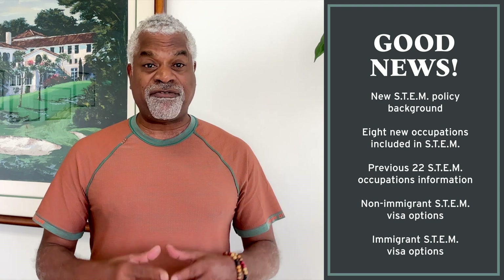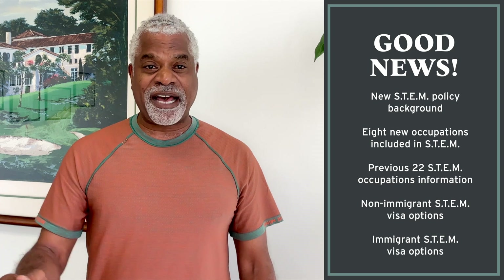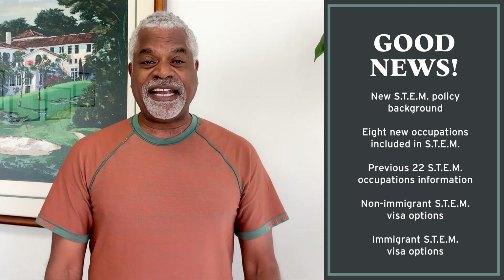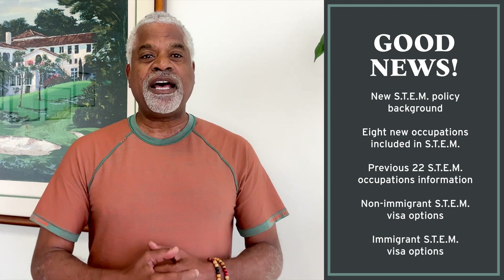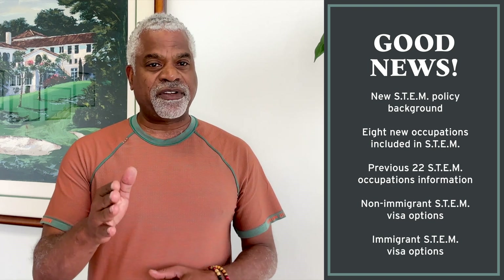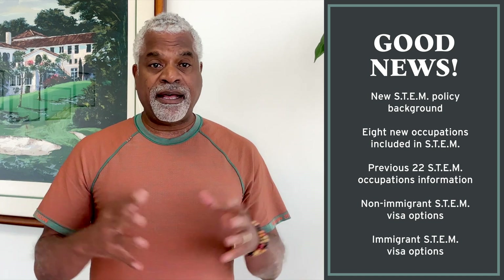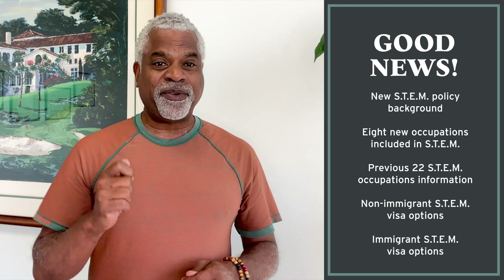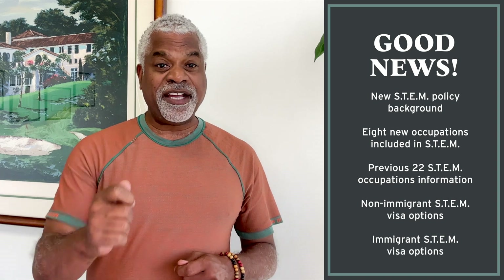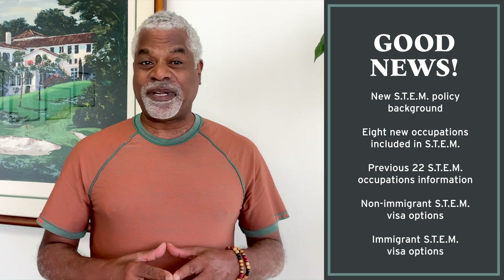If you are graduating from the U.S. in STEM, we are trying to compete with Canada now to keep you here. There is a new expansion of STEM occupations. We're going to cover previous occupations in STEM that expanded to 22 different occupations. I'm going to give you all the non-immigrant visa options and green card options under STEM and under these expanded categories.